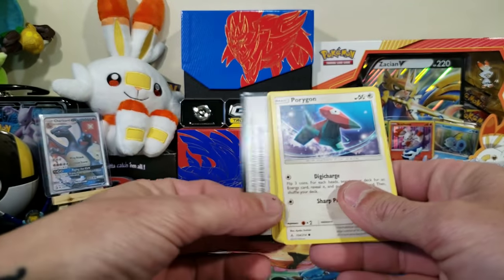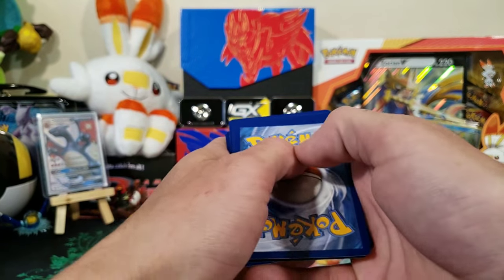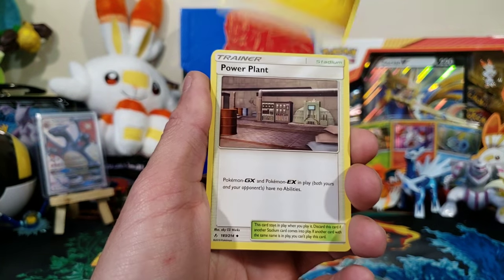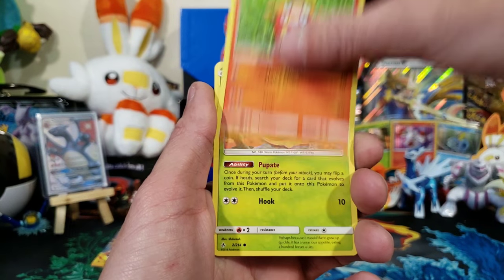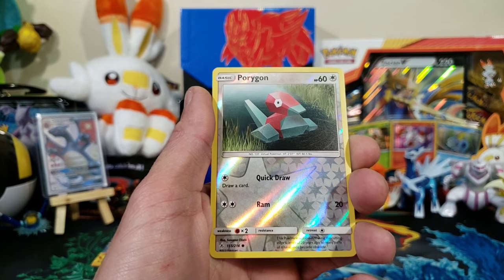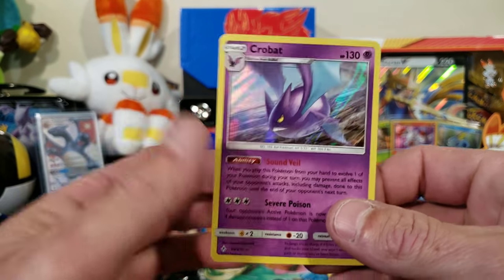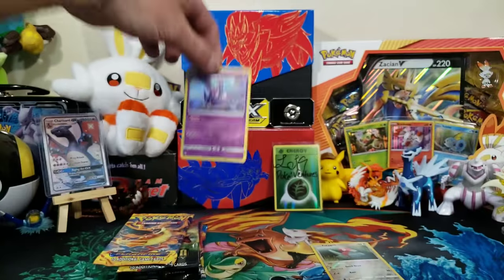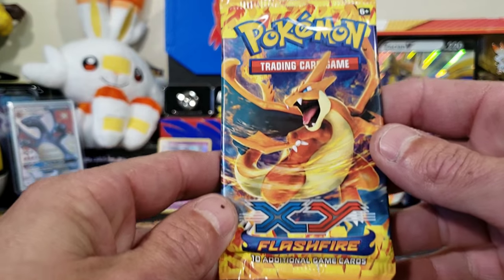It's been a minute since we had some Unbroken Bonds — let's see if we can get some first pack magic. Four to the front, ready set go. We got Lightning Energy, Power Plant, Charjabug, Caterpie, Cottonee, Ekans, a reverse Porygon — hey, we got a holo on the first pack! A holo Crobat! Not a Charizard but we got a holo, it's all good.